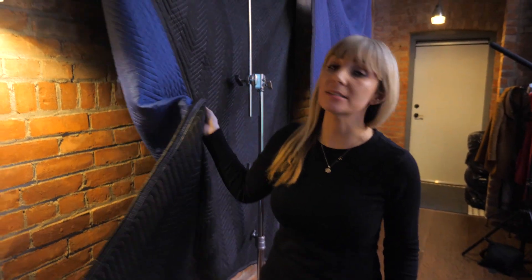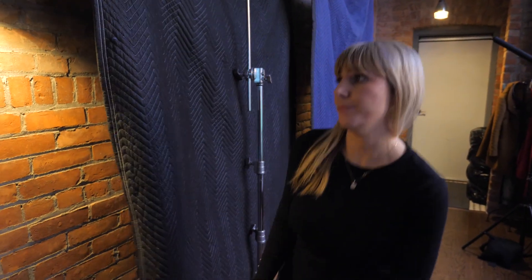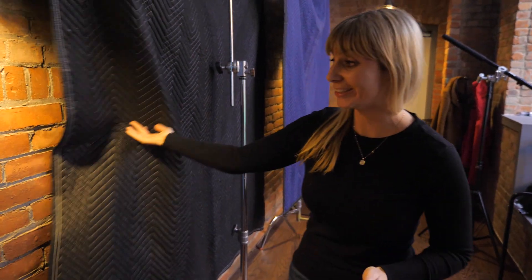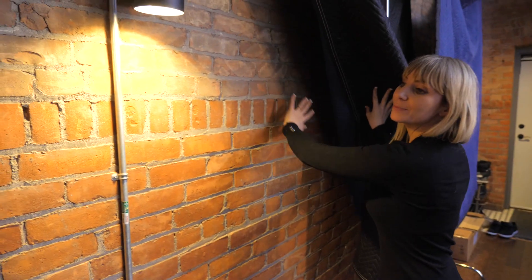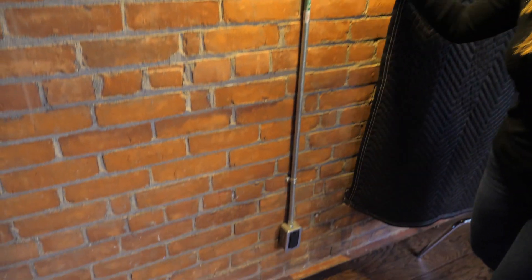This is our hallway — it's super wide. We have sound blankets just living on C-stands because we do a lot of recording in here. We have tall ceilings and it's a wide space, so it just muffles the sound and gets rid of echo. And behind these sound blankets is this beautiful brick wall, which is probably 95% of the reason that I love this place. It looks raw, natural, and old school.